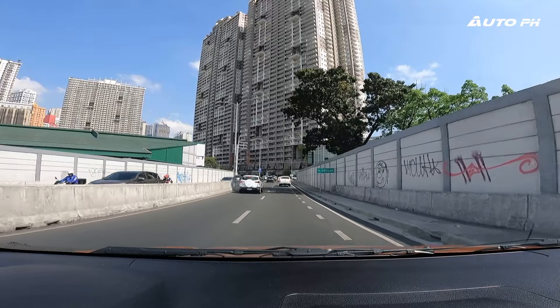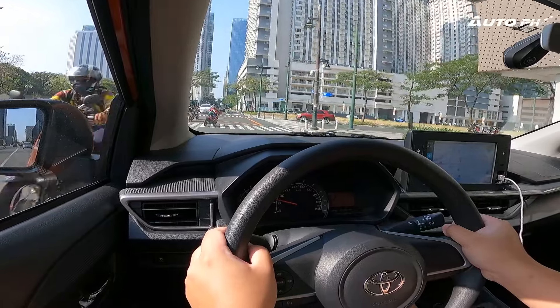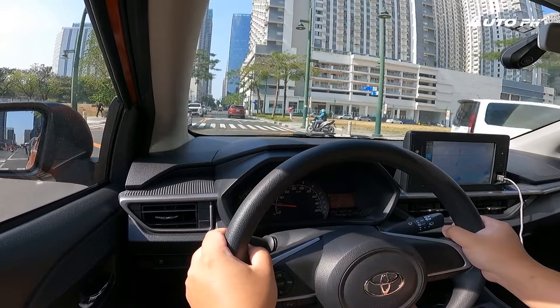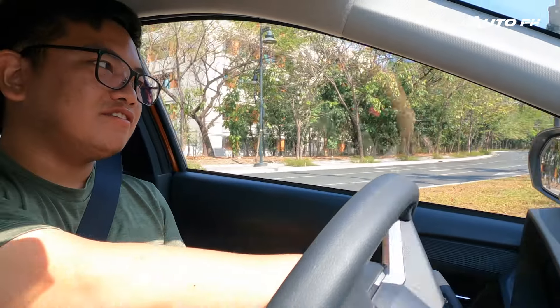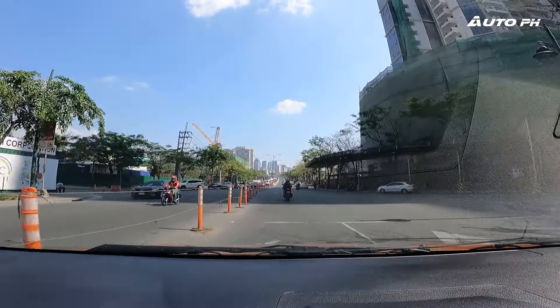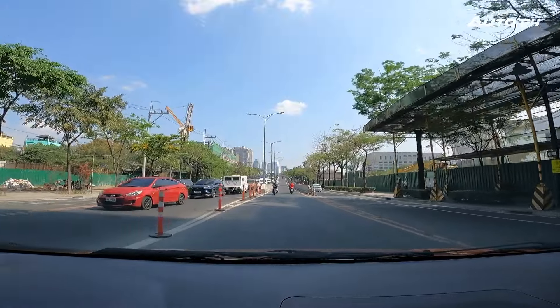Speaking of noise, road noise insulation obviously won't be the best — this is a very affordable city car. It is loud, and 40 kilometers per hour is already loud. Wind noise on the highway may be a bit louder; I didn't take this on the highway. But we do get really good ride quality, which also surprised me. It absorbs bumps very well, and any road imperfections — you won't be feeling too bad that you're in a Toyota Wigo.